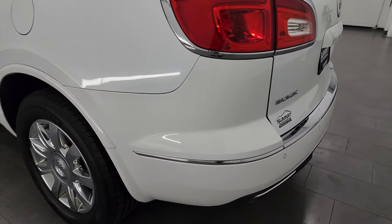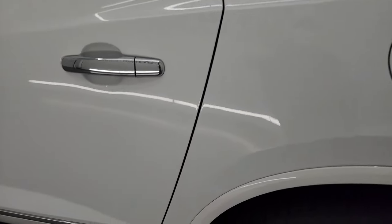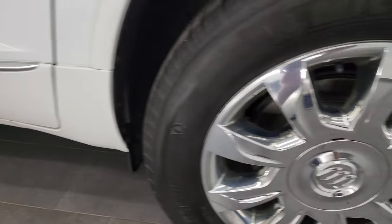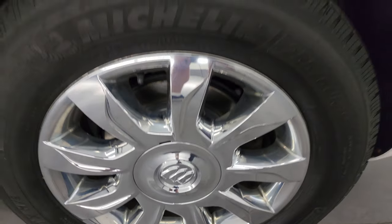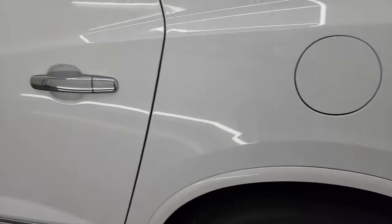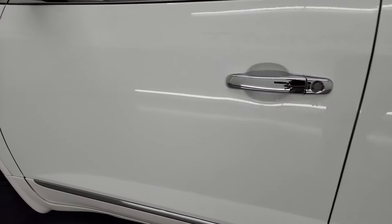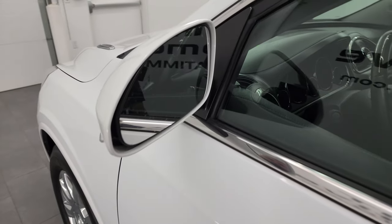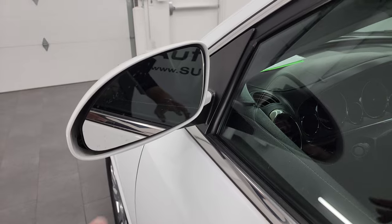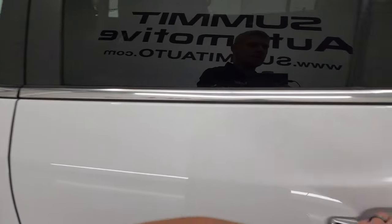Coming around to the driver's side, it's just as clean as the passenger side. I didn't see any dents or dings on the rear quarter on this side either. For full disclosure, this back wheel cover is in nice shape too. Down the rest of this side, the doors look really good — no dents, no dings. And believe it or not, this vehicle has 118,000 miles on it and I didn't see a single dent on it. It does have blind spot monitoring with built-in directional signals.